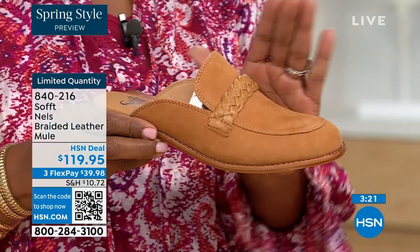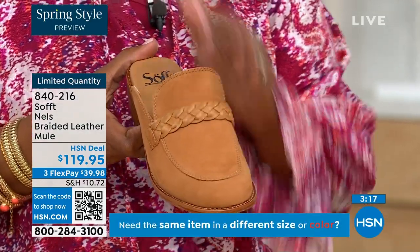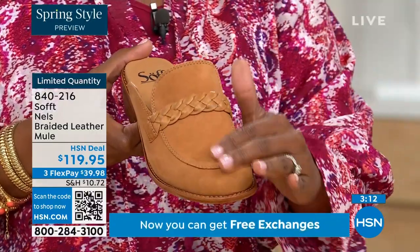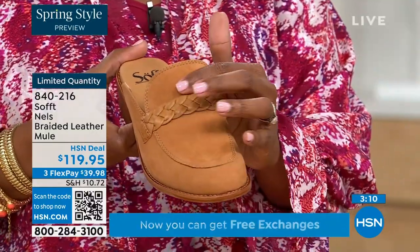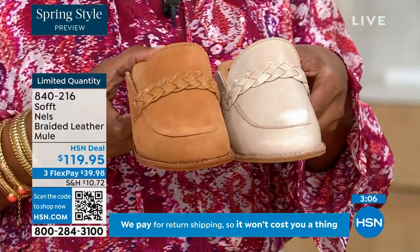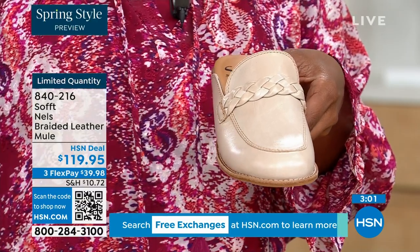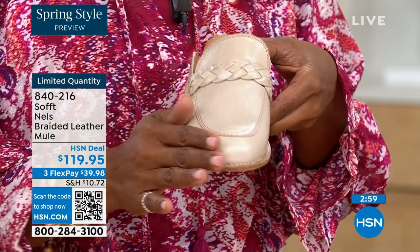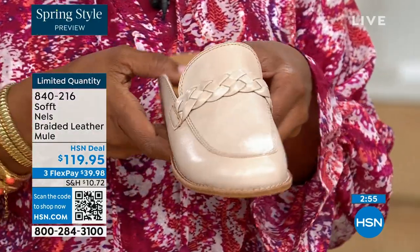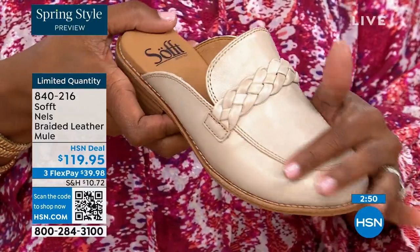This is the luggage color — throughout the entire show this color has been selling out first in different styles. So if you love this beautiful color called luggage, go for it. This one is the mushroom — the leathers are treated differently. On the mushroom you've got a little bit more sheen, a little bit more of the burnishing, just a touch. It's got some interest and it's called mushroom.